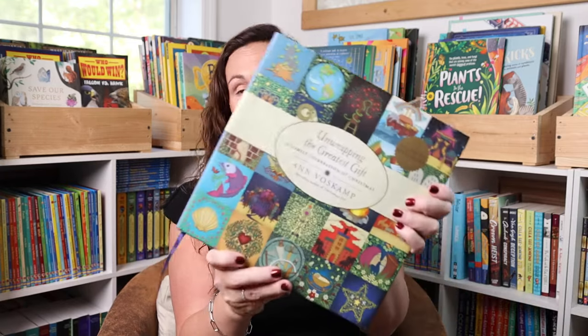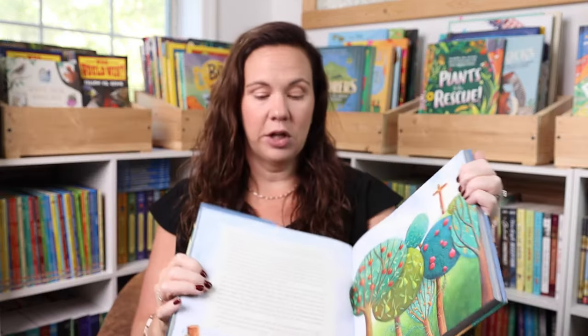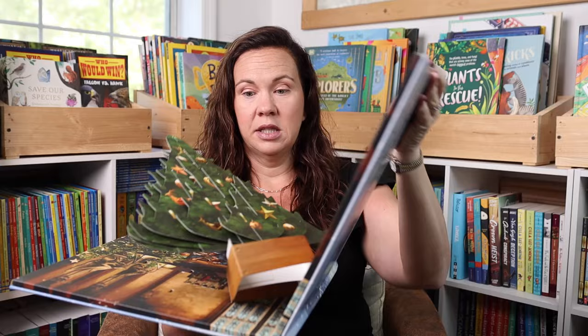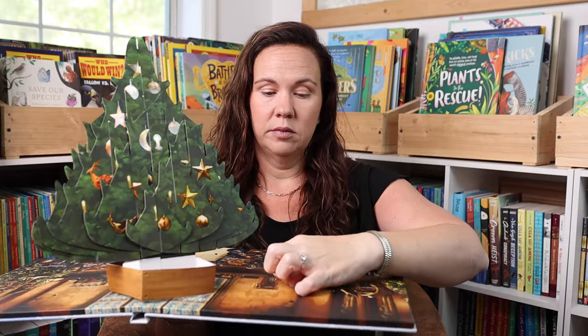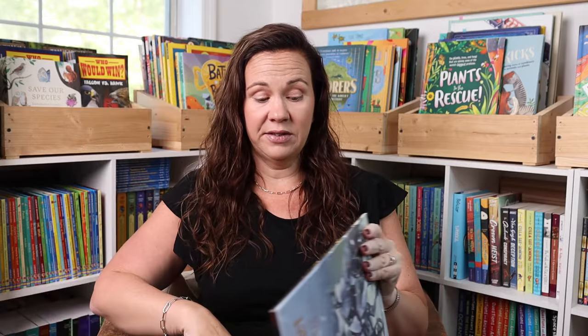We love Unwrapping the Greatest Gift — this is absolutely beautiful, and they're just short one-page readings every day. And then probably the one that was everybody's favorite in our house was the Harry Potter Hogwarts Christmas pop-up. When you open it, this tree pops up — ours is a little flat here — and when you open the little days, there are ornaments that you hang on the tree. So that was definitely a favorite. You just have to be careful with the tree when you open and close it, so we normally leave it open all season long.